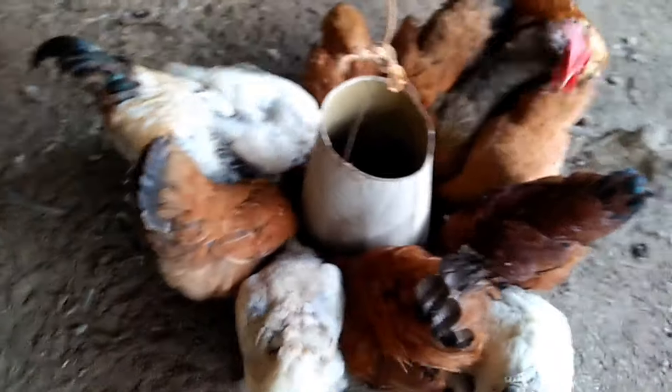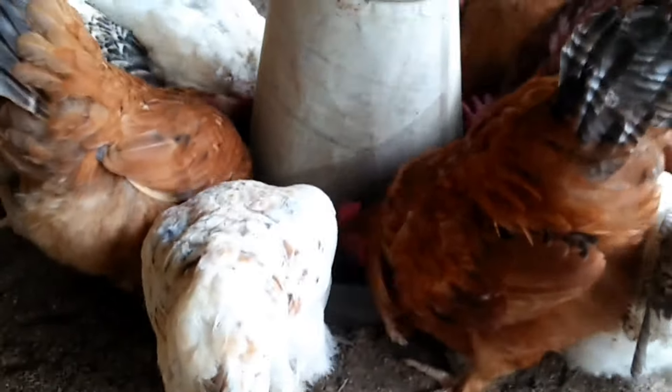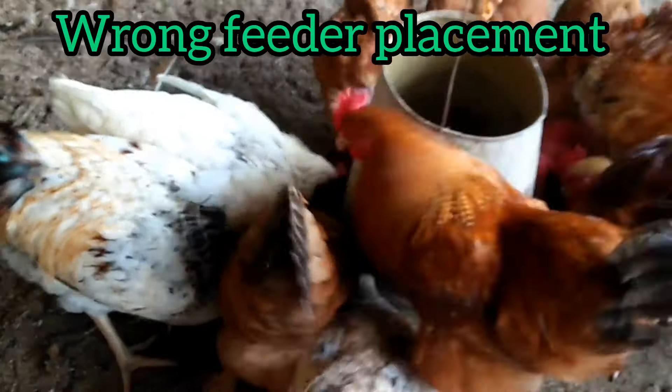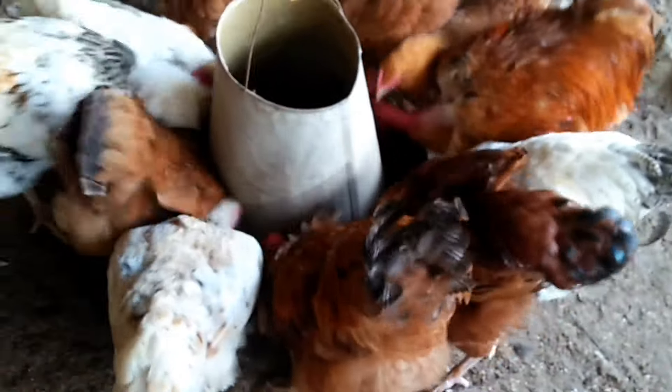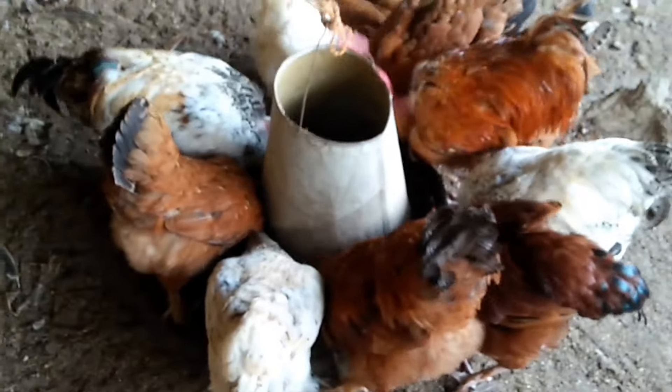Direct waste caused by unscientific feed management in chicken farms accounts for almost 11–22% of the total feed. In this particular video, you are going to get different ways to save your feed.